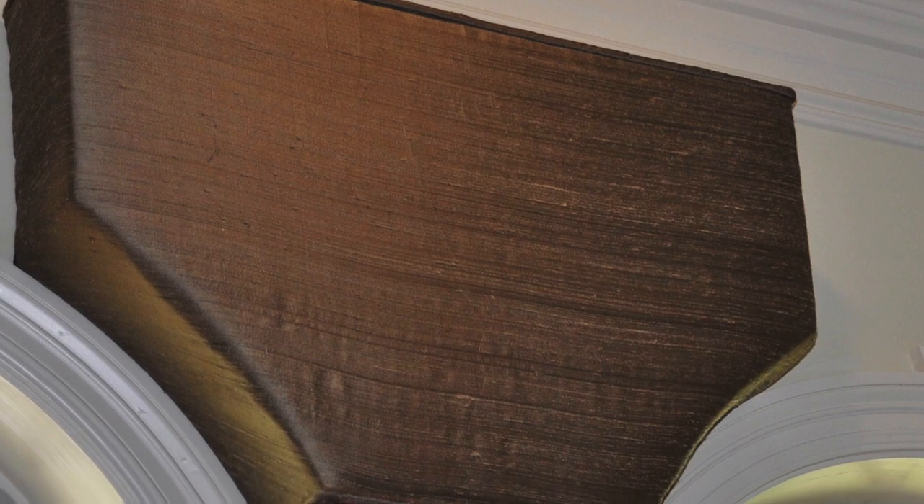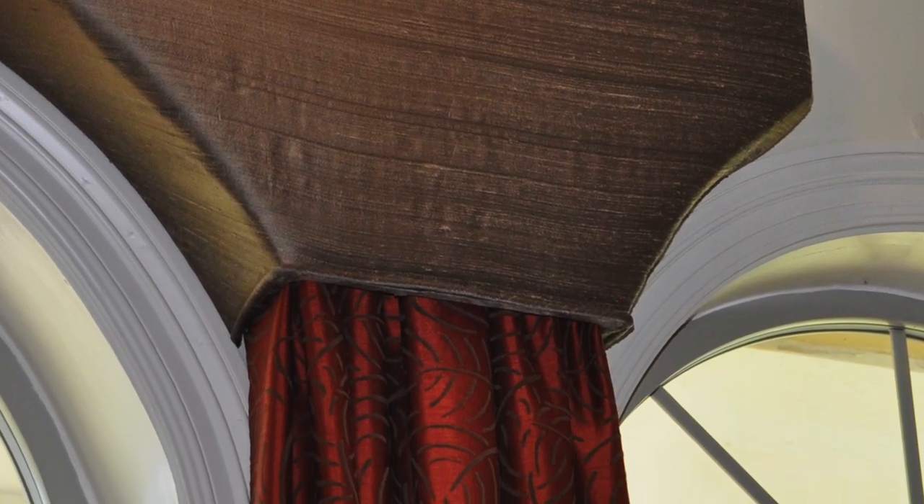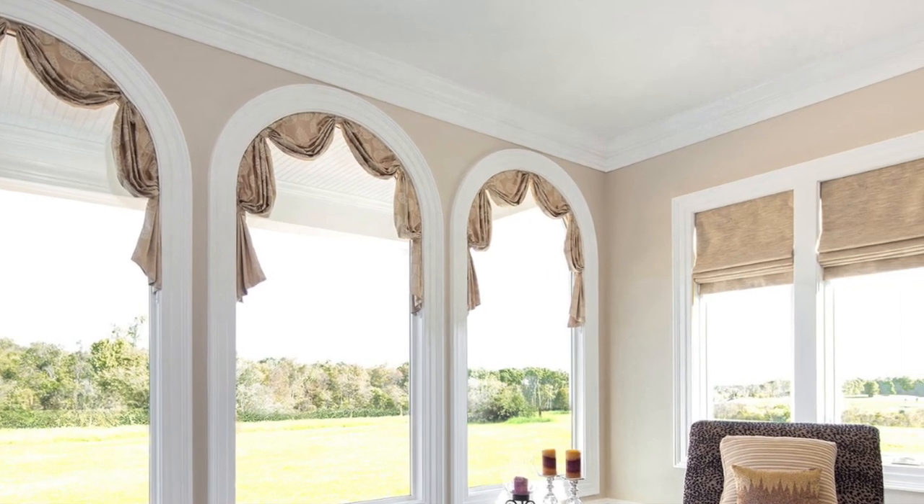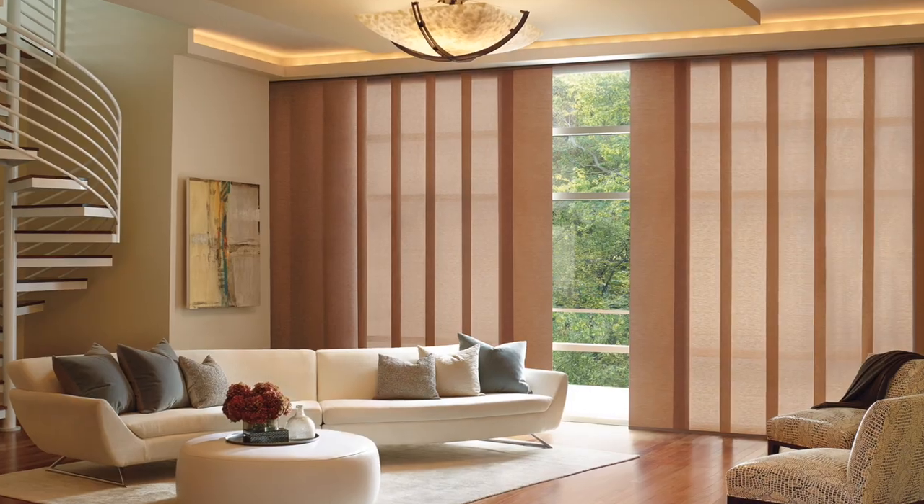A custom window treatment is designed to fit the window. So no matter what size the window is, no matter how it's situated on the wall, the custom window treatment is going to fit exactly.